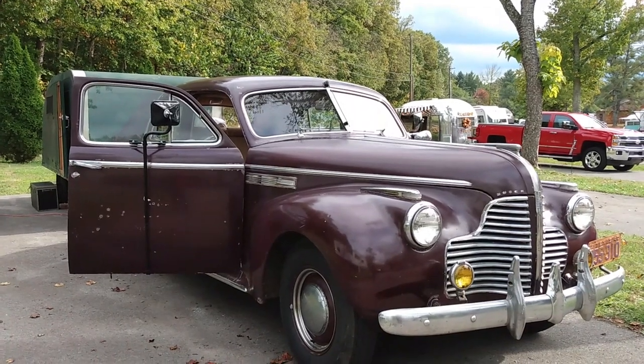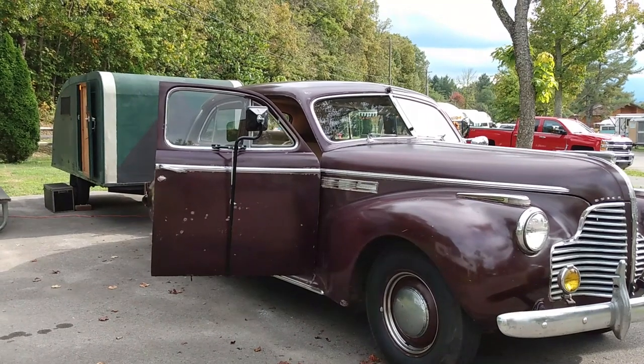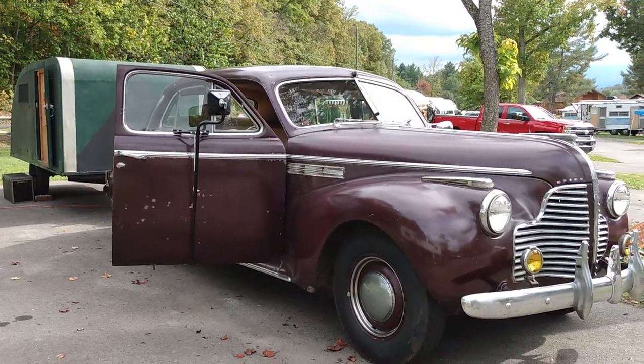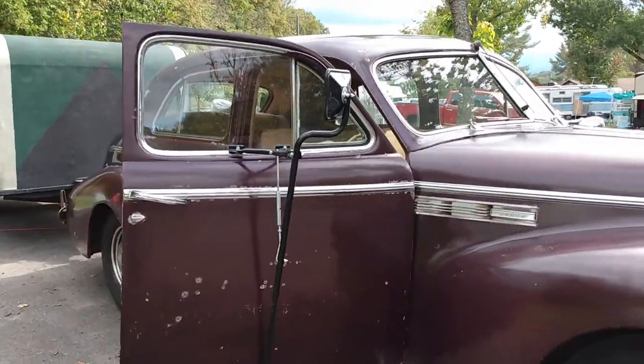Today I have a really cool combination for you — this is a home-built teardrop camper from the 1930s, and the car is a 1940 Buick. I'm going to show you the inside of the car and then give you a tour of the camper.